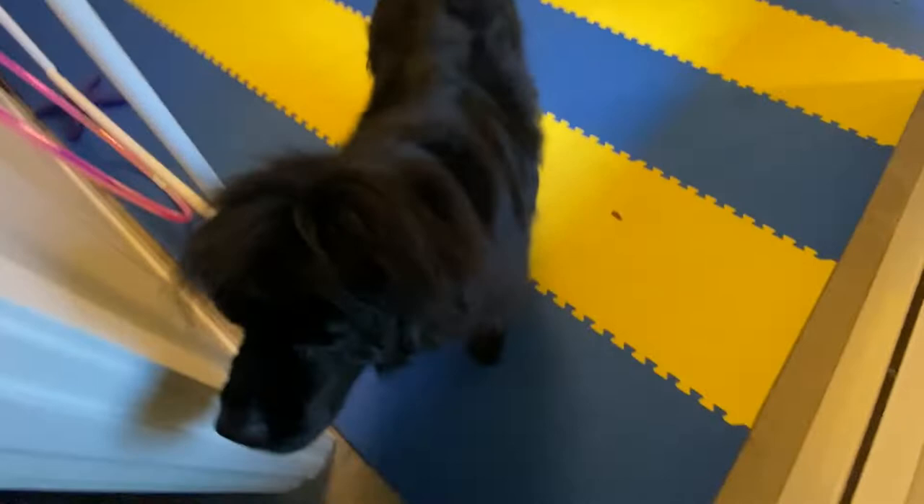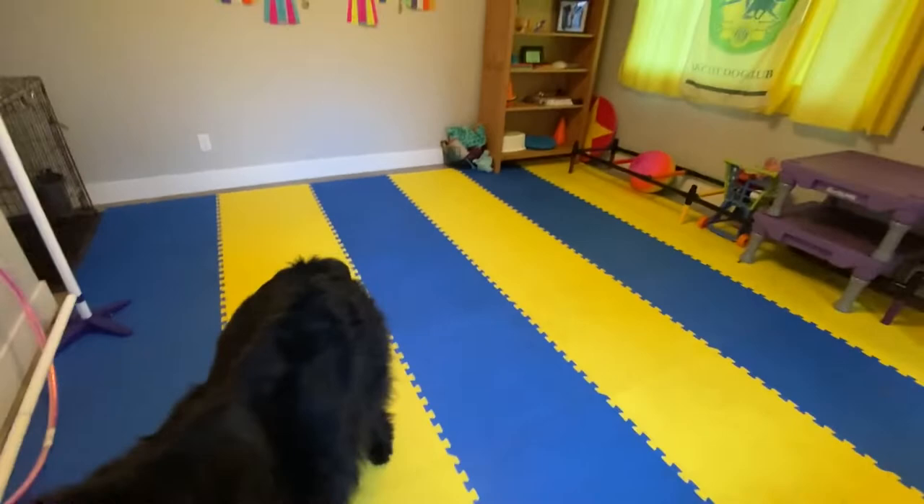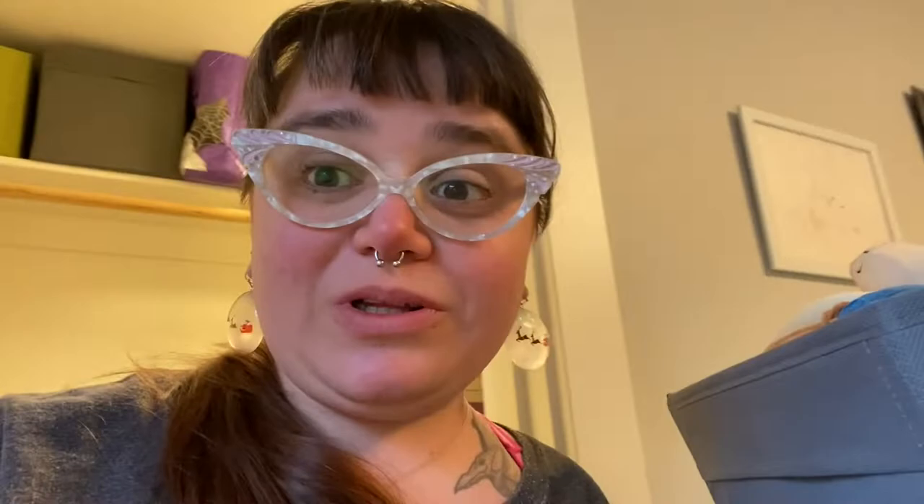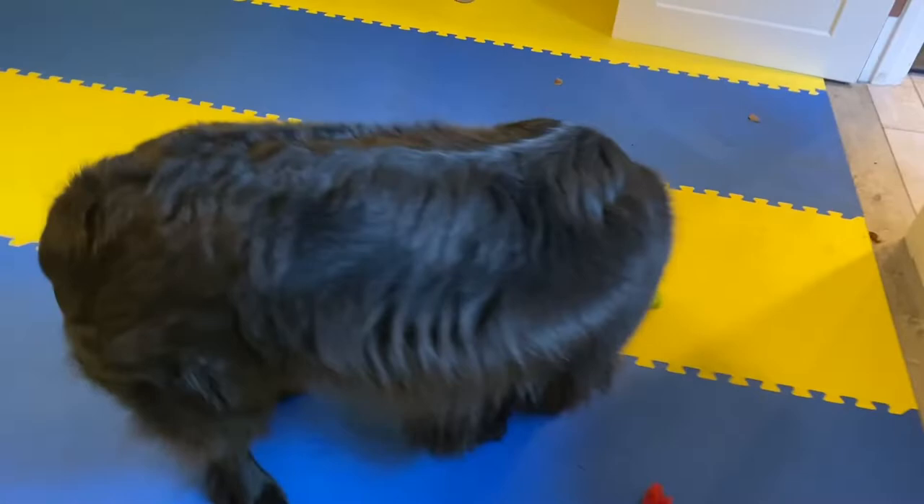I realized I should just get the Christmas toys out now. I already pulled a couple out, and I thought I would bring you along for the rest. We got some of our Christmas toys out — now we're going to see the rest of what we got in here. I love to trade out toys for different seasons; it definitely makes them new and exciting.